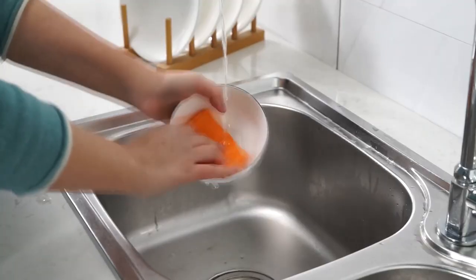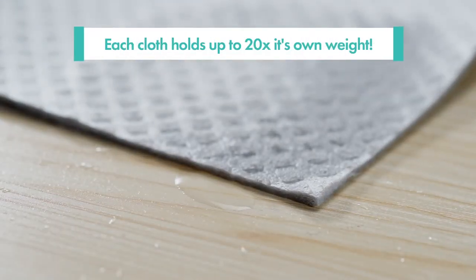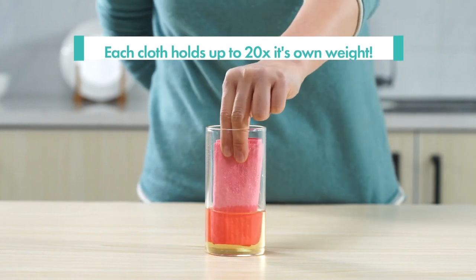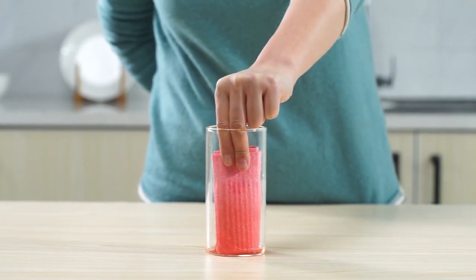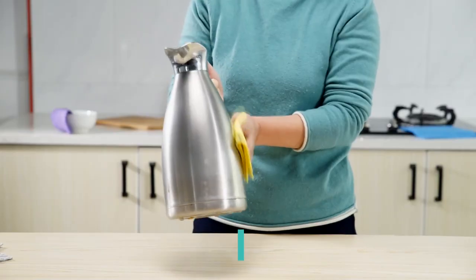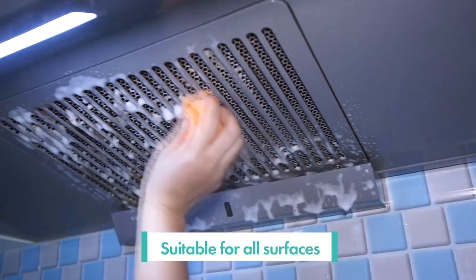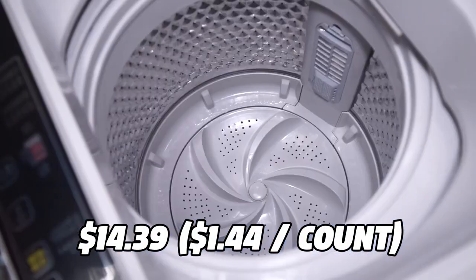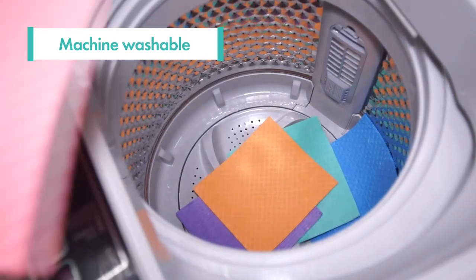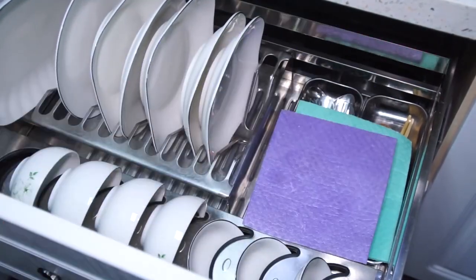They are also easy to clean and sanitize. You can wash them in the dishwasher, washing machine, or microwave. They will last for months and save you money on paper towels. The Swedish Wholesale Dishcloths come in a pack of 10 with different colors and patterns to suit your style. You can get them for only $14.39 on Amazon, which is a great deal for such high-quality cloths.